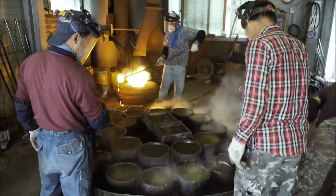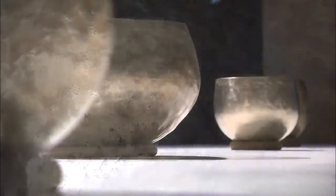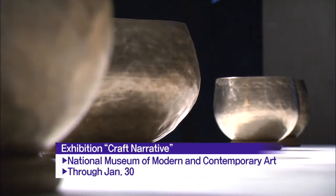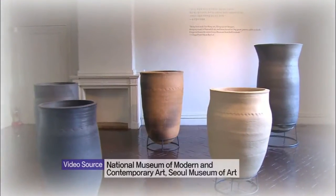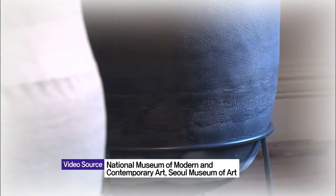Molten metal is poured into a mold and beaten over and over. Unlike sleek cast iron items, the clear beading marks create a unique texture and color. Produced with a master's seasoned skill, the brass vessel is elegant and refined. Traditional handicraft involves a combination of practicality and beauty.